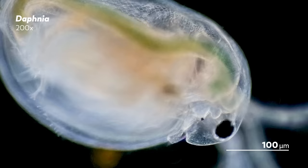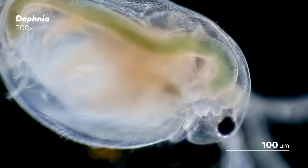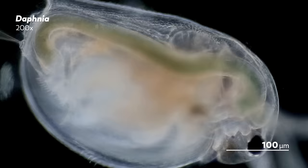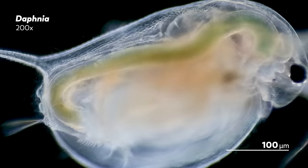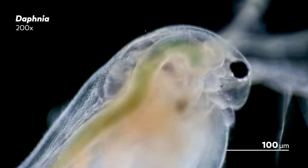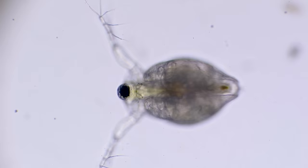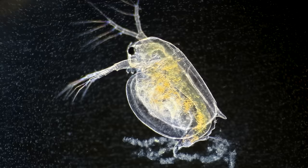Daphnia and their cladoceran relatives are filter feeders, gathering their food with a filtering apparatus made of their limbs. Key among these are their phyllopods, a set of flat legs that resemble leaves. The phyllopods create a water current that flows from the front of the water flea towards the back, allowing it to collect and consume algae. Here you can see a Daphnia filtering a rotifer, though the rotifer is quickly discarded, probably because it's a bit too big for easy consumption.